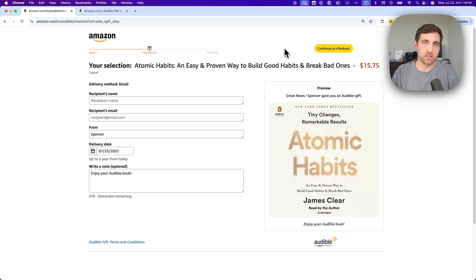So whether you're buying credits — which is basically a print or email gift card of credits — or you're picking a book and giving that as a gift, this is how you can do that here with Amazon, which owns Audible. That's how you can gift a book on Audible.